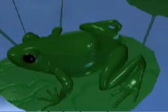A tiny, bulgy-eyed froglet with a stumpy little tail emerges onto land. The tail will disappear as the frog grows.